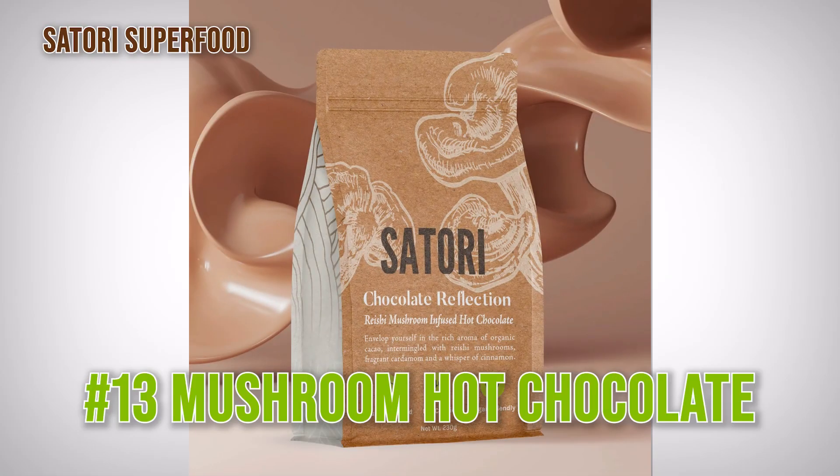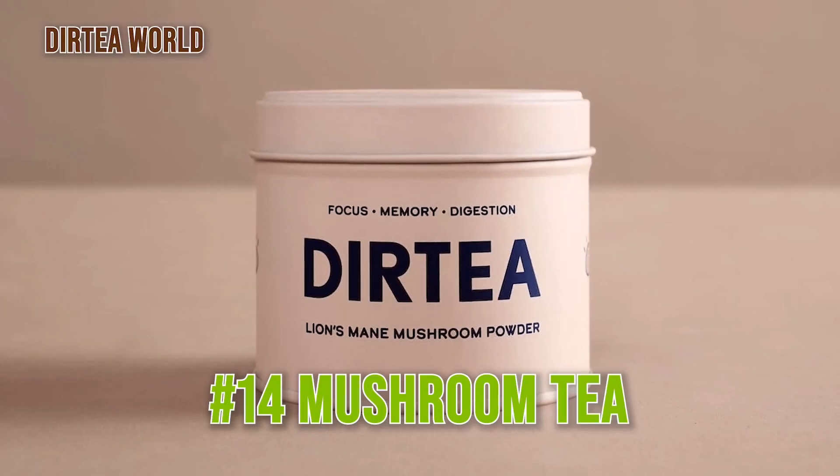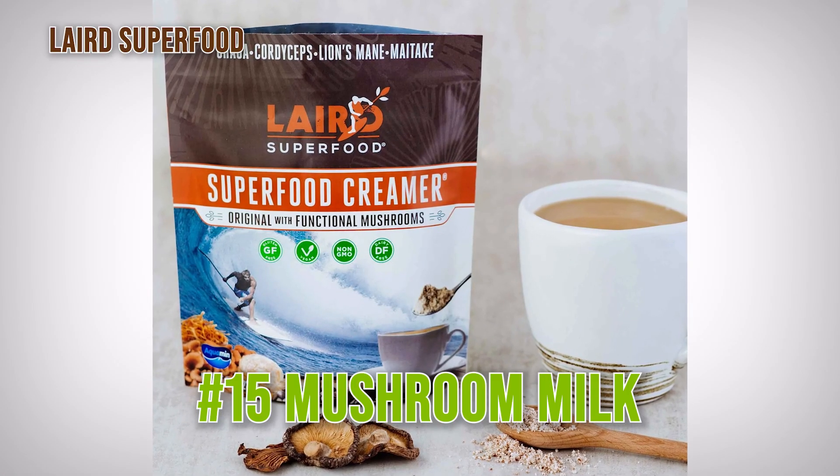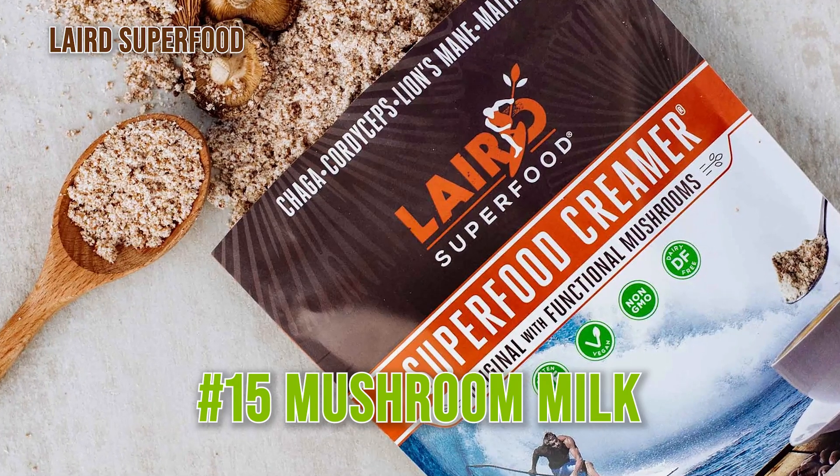Very similar products people are making now are mushroom hot chocolate and also mushroom tea. It's the same concept really — just mixing the medicinal mushrooms in with other flavours in a format that people are already consuming, making it super easy to get that medicinal benefit in your life. And while lots of us are familiar with soy milk and oat milk as alternatives, you can also now buy mushroom milk, which is another great way to unlock the functional benefits of medicinal mushrooms.